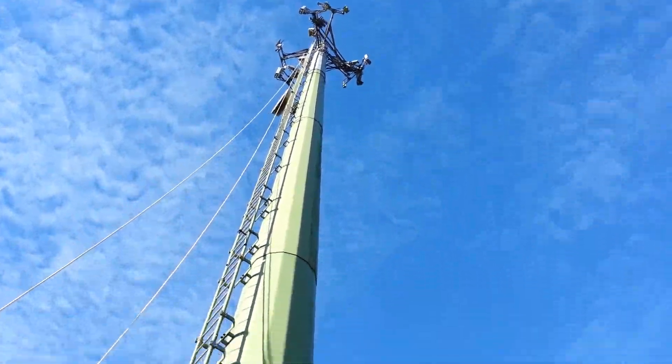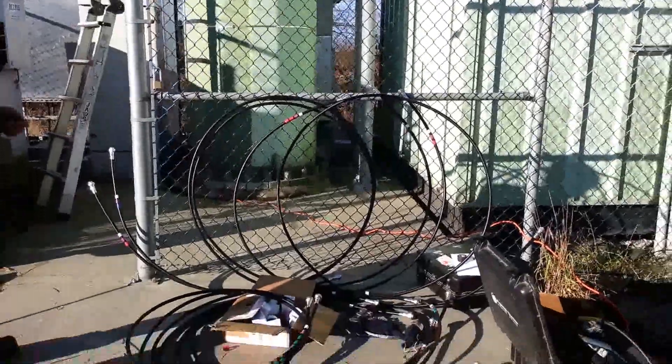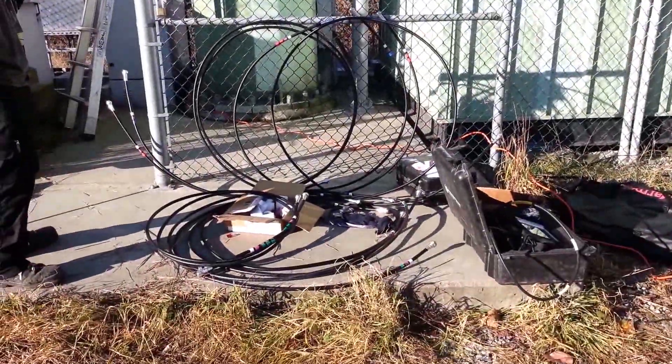When ready, block the system, get the technician to do his part, and we cut it over to four port radios.